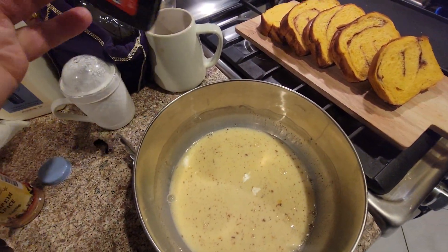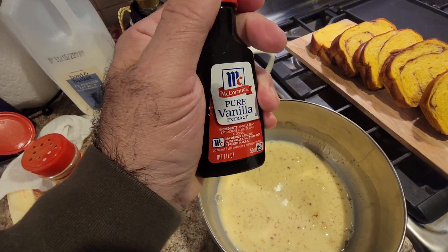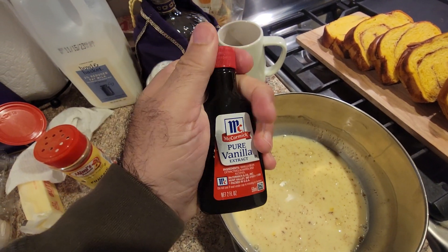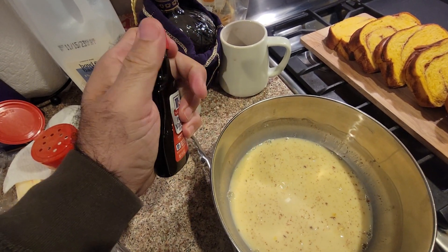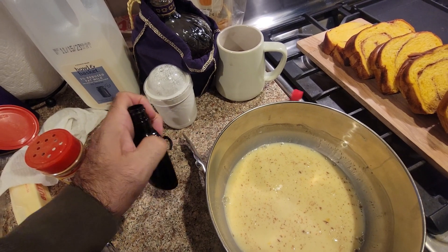I almost don't need the vanilla after that, but... Wow. This thing is tight, man. This is tighter than a preacher's wallet.